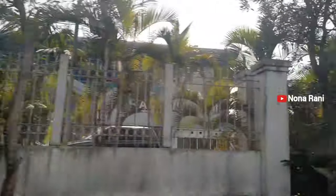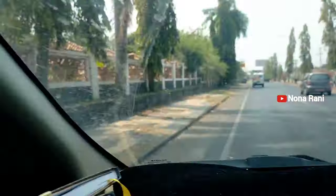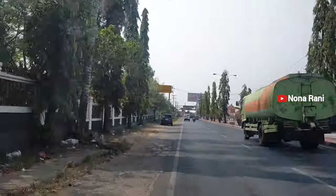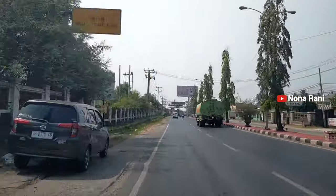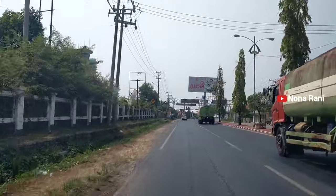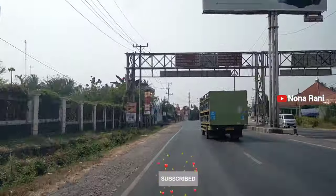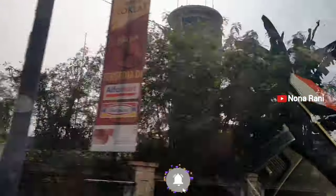Oke teman-teman, itu tadi trip kita ke Bandar Udara Internasional Raden Intan 2 Provinsi Lampung. Semoga bermanfaat buat teman-teman yang mungkin akan melakukan penerbangan dari dan ke bandar udara ini. Terima kasih buat teman-teman yang sudah menonton video ini — like dan komen kalau suka dengan videonya, jangan lupa subscribe channel aku, dan sampai jumpa lagi di video-video perjalanan berikutnya.